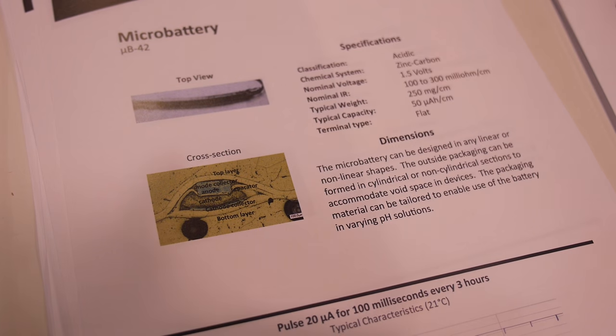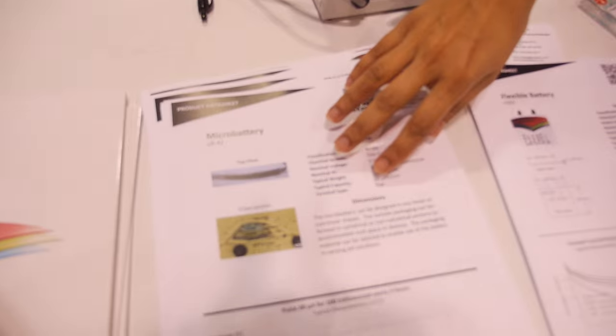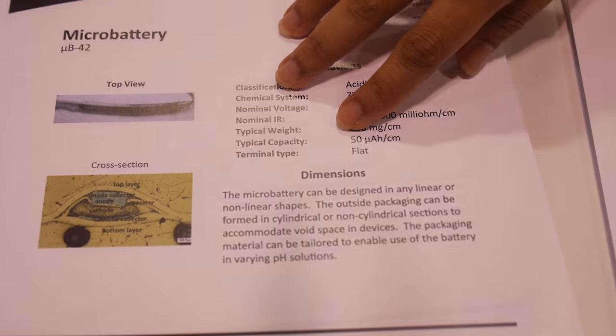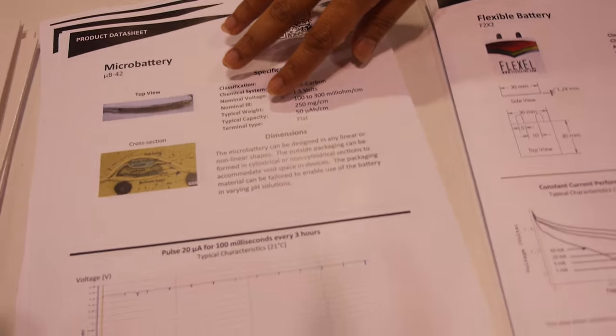Does this have a reasonable shelf life? This is actually a battery we are developing for one of our partners, so I can't give you very much detail about this, unfortunately. Except to say that we really push the limits of battery innovation.